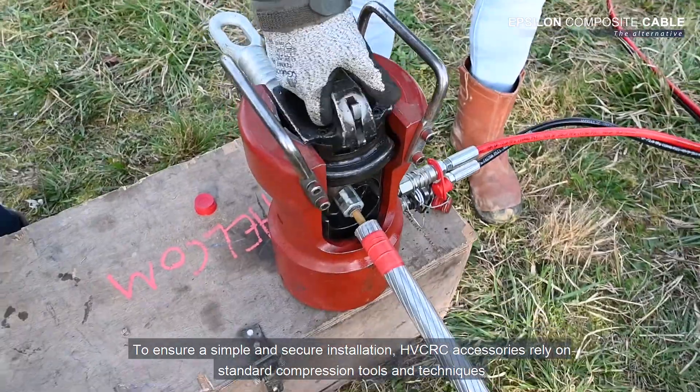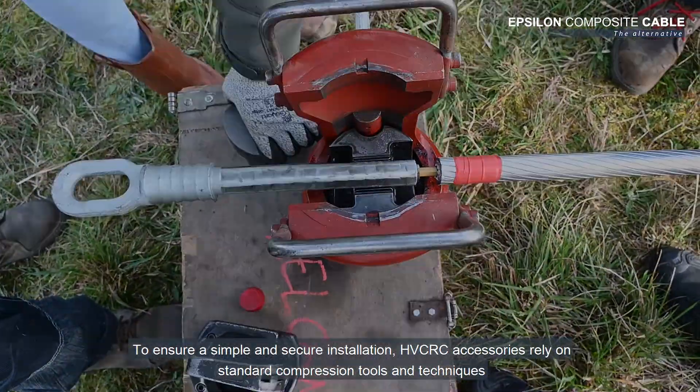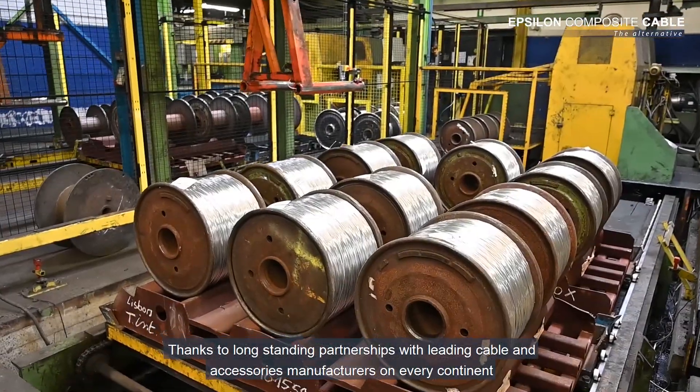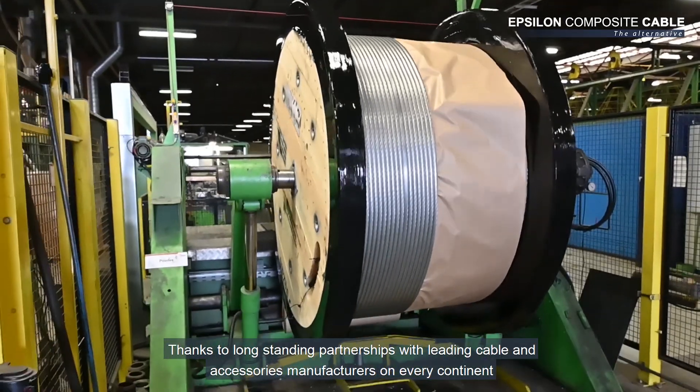To ensure a simple and secure installation, HVCRC accessories rely on standard compression tools and techniques.